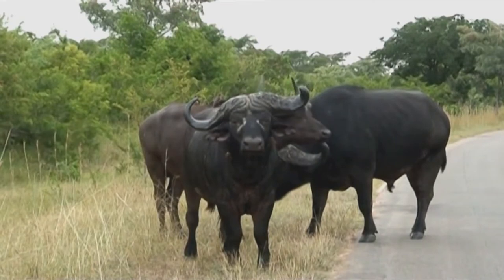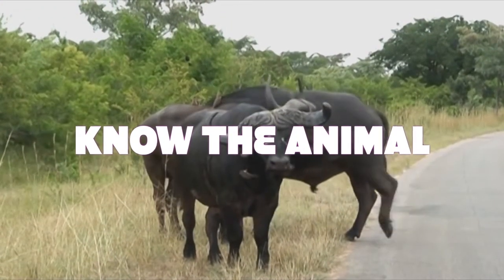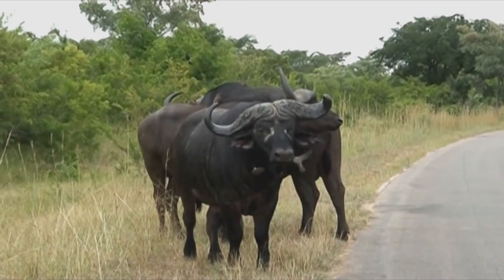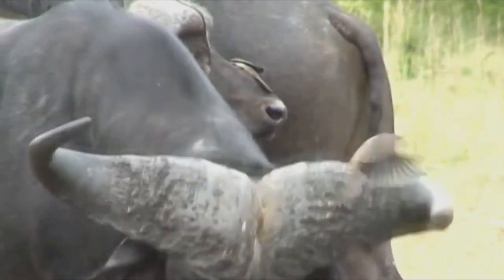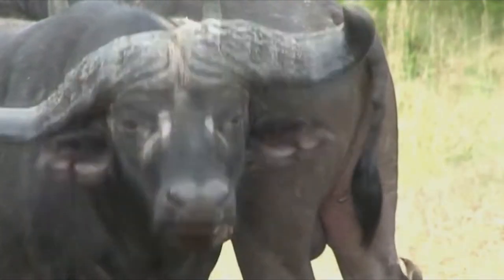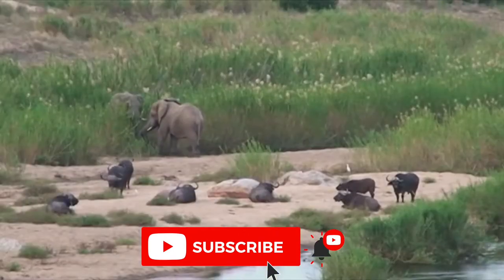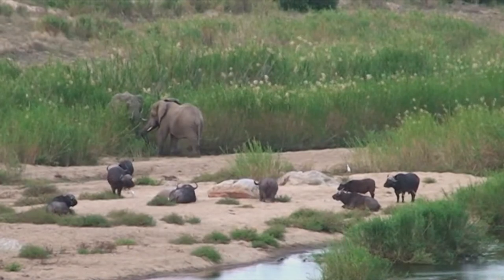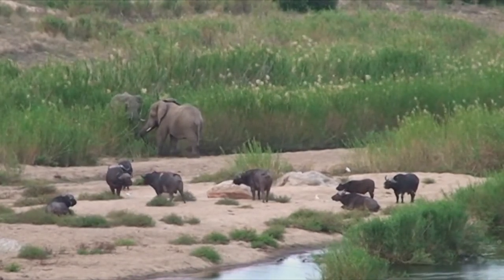Females live in herds with their young, including males under 3 years old. These are usually in the hundreds in the Kruger National Park, but up to 1,000 individuals in larger parks. Males are mostly solitary or form small bachelor groups. The herds are very protective of their members and appear to vote on which direction they should move, using different postures.